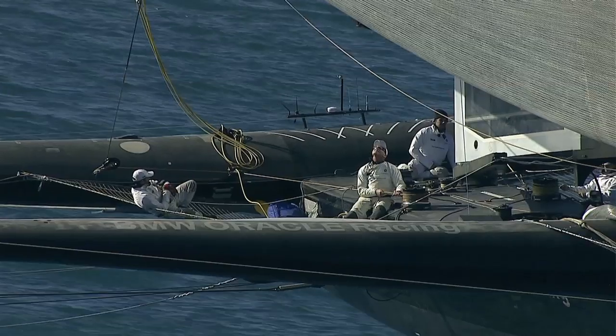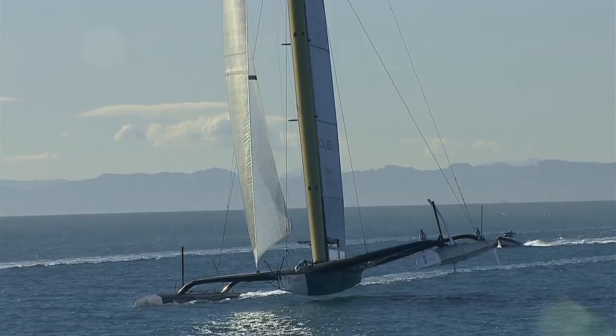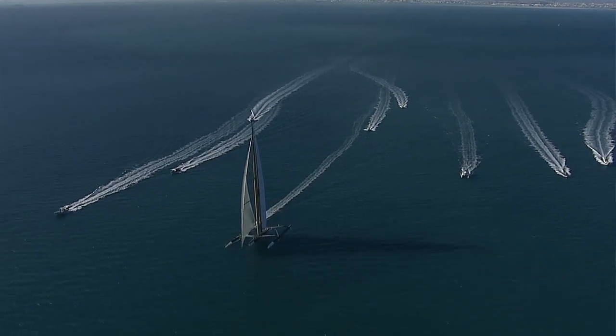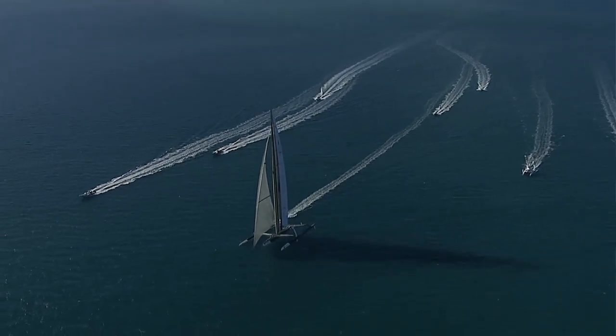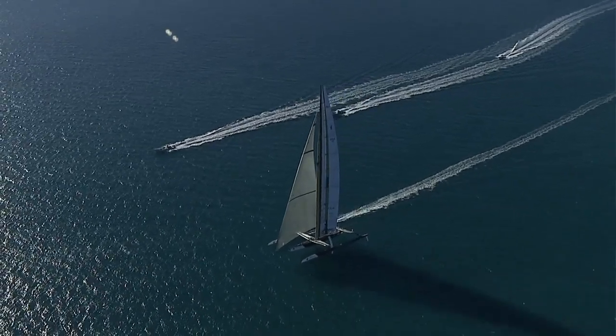Oracle contributed a huge amount of technology in the data logging space. We were really in unknown territory with this boat. We had to collect data fast, we had to be able to access it quickly — real-time on the boat, real-time on the chase boat — and then after we finished sailing, just to make sure that the loads were in the expected ranges and the boat was performing, and really get everything out of it.